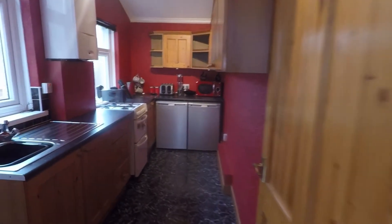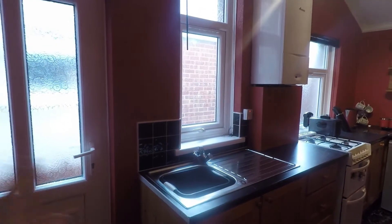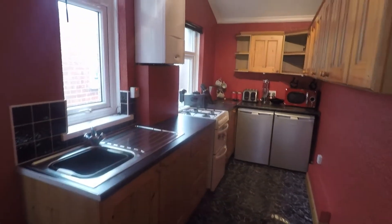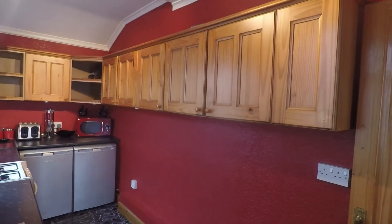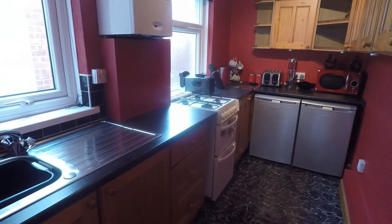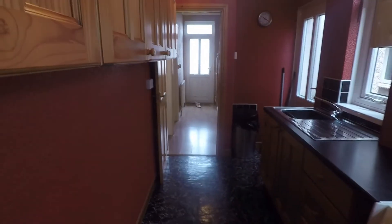The kitchen has side access which takes you to the front and back of the property. It's a good sized kitchen with a brand new combi boiler up in the corner, around about two years old. Wall units all along one side and floor units along the other, with room for all your freestanding appliances. There is also a separate utility area for your washing machine and tumble dryer.